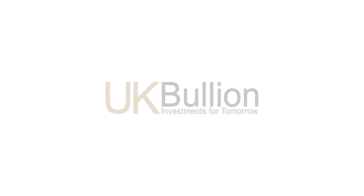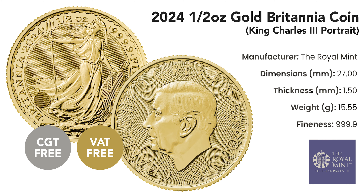Welcome to the UK Bullion YouTube channel, your premier stop for high-quality gold investments. Introducing the 2024 half-ounce gold Britannia coin, a remarkable creation by the Royal Mint, honouring British history and royalty.